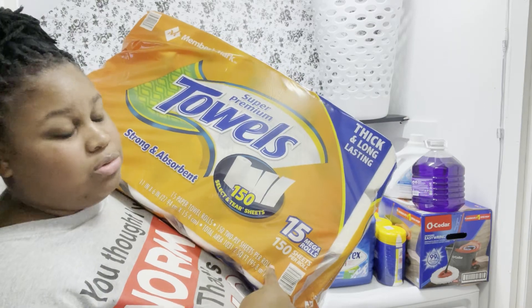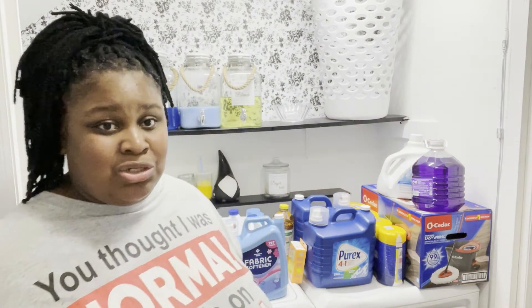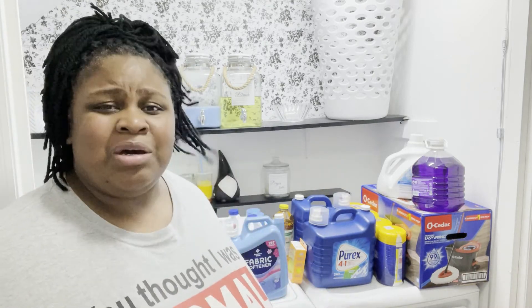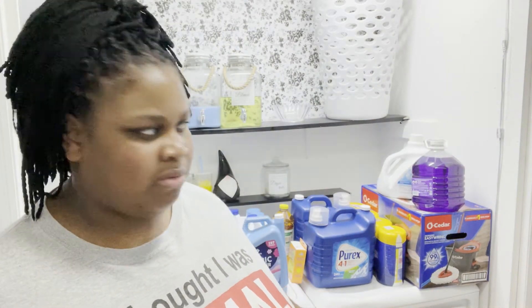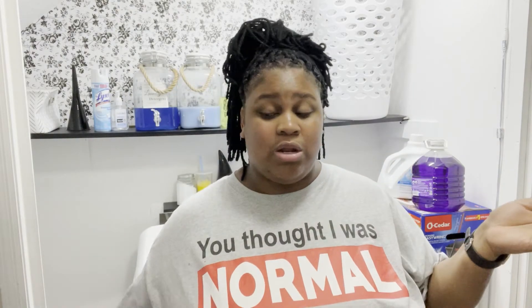Lastly, I got the OG Members Mark paper towels - 15 rolls for $13 from Sam's. I did not get tissue because I still have a closet full of tissue, so I'm good on that. The paper towels were about $13-$14. That's it for this cleaning haul - I hope y'all enjoyed this quick 10-15 minute video. Make sure you watch the vlog or any other videos, and comment, like, and subscribe on this channel. I'll see you in the next one - peace, take care, love you!